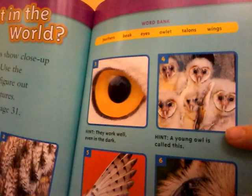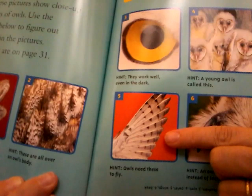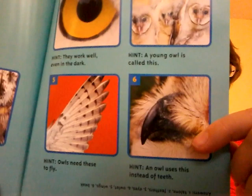Five hint — an owl needs these to fly. They stretch out their wings. Number six hint — an owl uses this instead of teeth. This one's black, some could be yellow, some could be other colors. They open it, they can talk, they grab their food. That's the owl's beak.